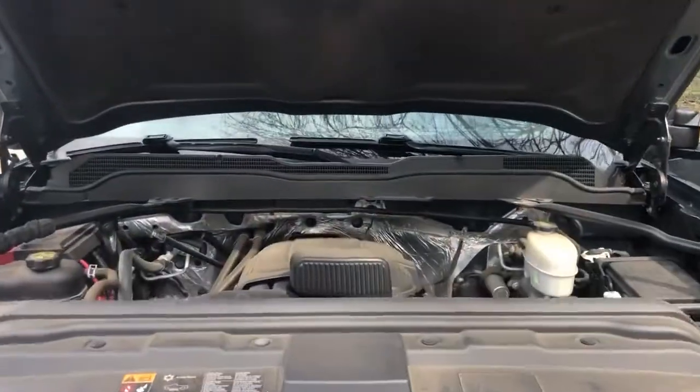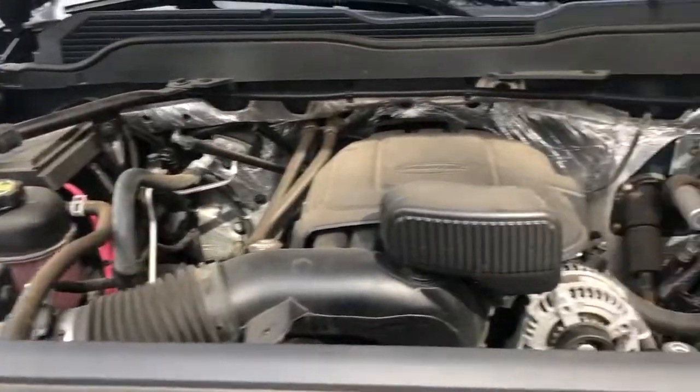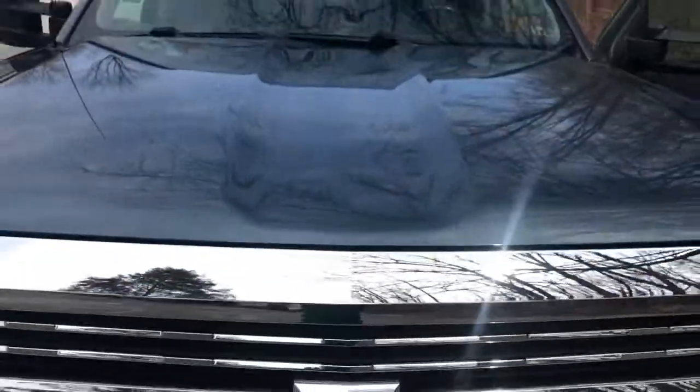2015 Chevy Silverado LT. Everything's good, just don't need it anymore.